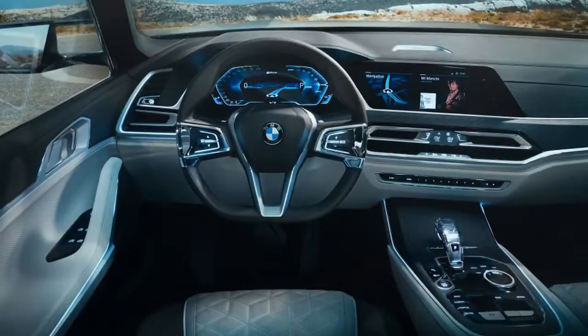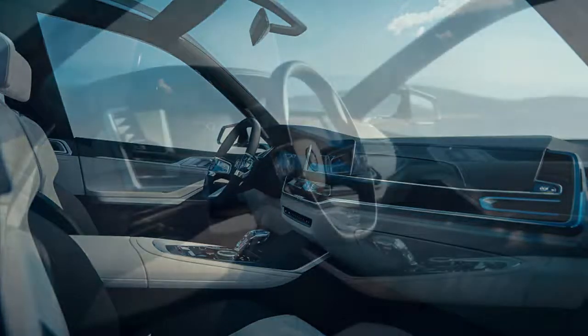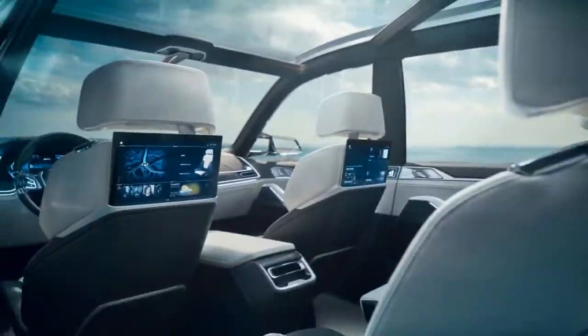Since this BMW bears the i-Performance moniker, it's not surprising that there is a plug-in hybrid powertrain under that prominent front end. It's a plug-in hybrid that relies on a turbocharged gasoline engine when not running on electricity alone. That's as much detail as BMW will reveal for now. Our bet is that it shares the same plug-in hybrid powertrain as the 740e iPerformance, which pairs a turbocharged four-cylinder with an electric motor. In that configuration, the powertrain produces a combined 322 horsepower and 369 pound-feet of torque, and can also run the 740e on electric power only for 14 miles.